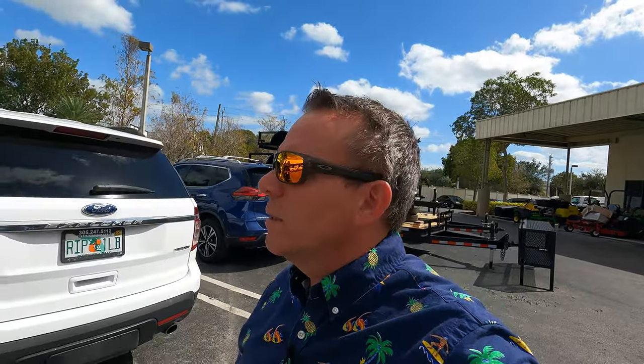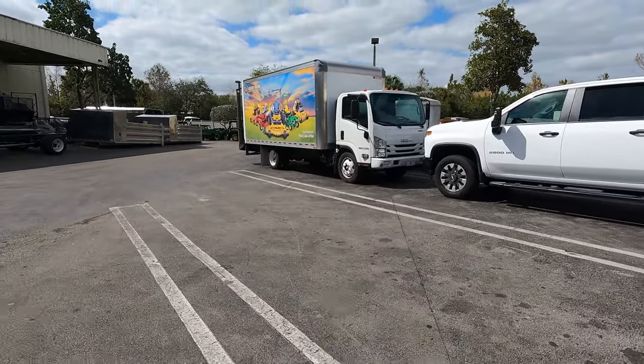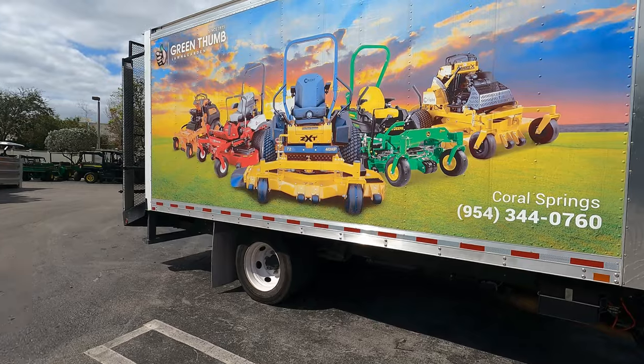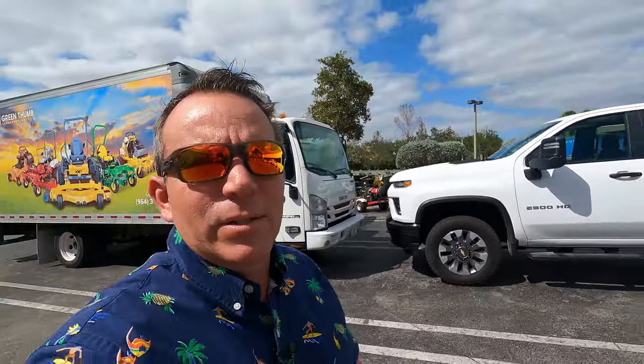I thought I'd just bring you guys along to show you this — I just happened to be going by and said let's stop by and see. See their logo on the side of the truck there — Coral Springs, Green Thumb. Must be a delivery truck. So I thought I'd just stop by and show you guys this — got some pretty cool stuff here. You guys enjoy the content, give me a thumbs up, don't forget to subscribe. We'll see you guys next video — this is a beautiful place. Take care.